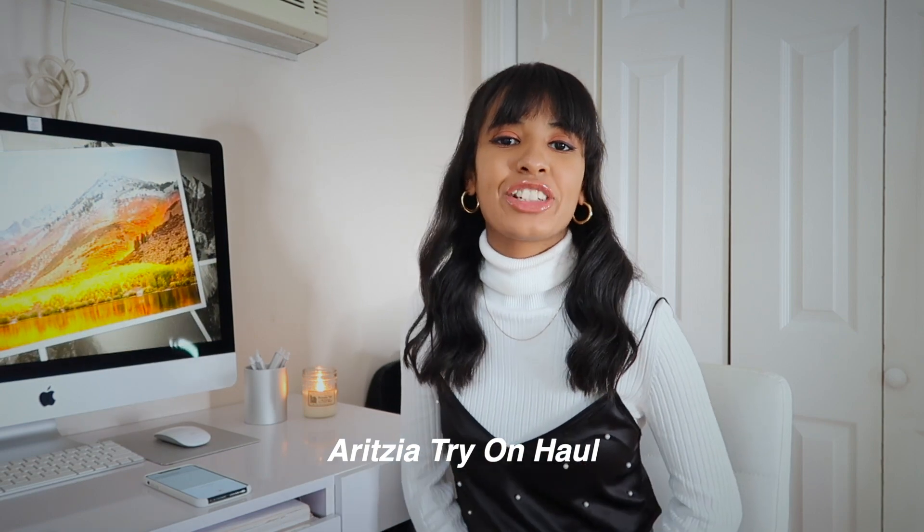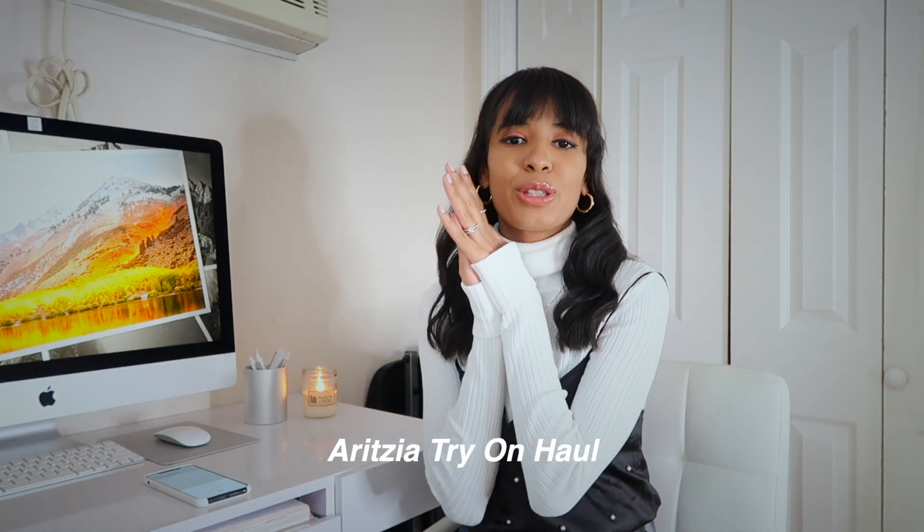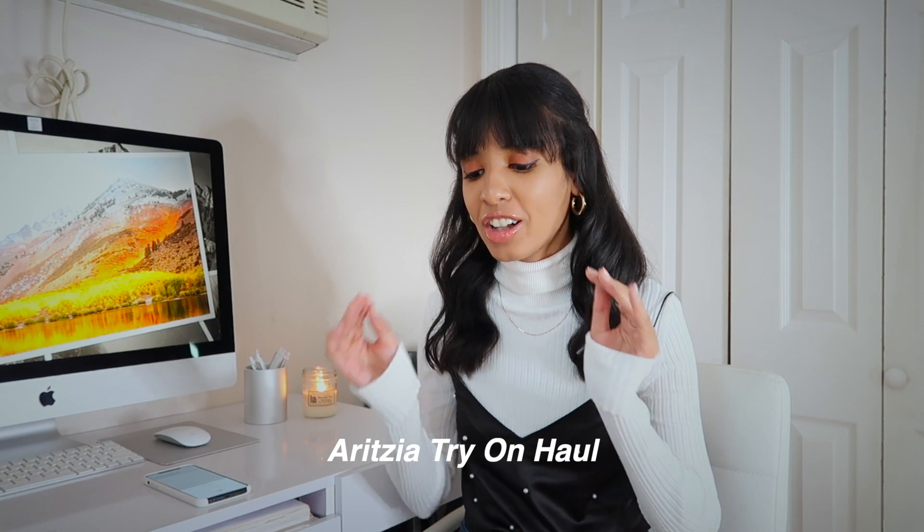Hey guys, welcome back to my channel! For today's video we are going to be doing an Aritzia try-on haul and I'm so excited because you guys know how much I love Aritzia. Before we jump right in, make sure you give this video a big thumbs up — it lets me know you enjoy these types of videos and that I should continue making them. Also don't forget to hit the subscribe button, it helps me out a lot.